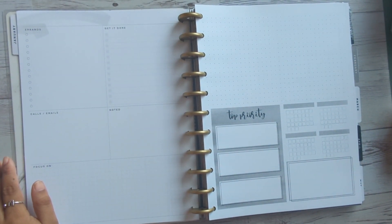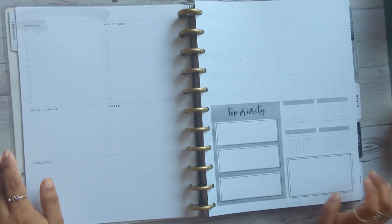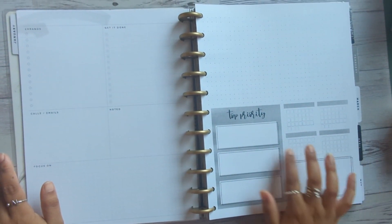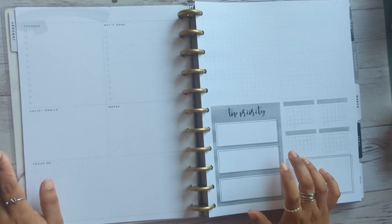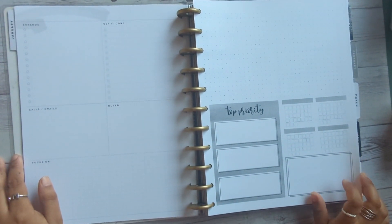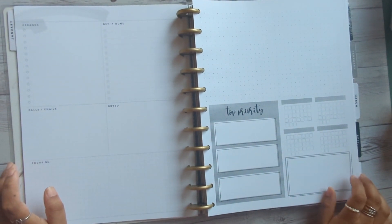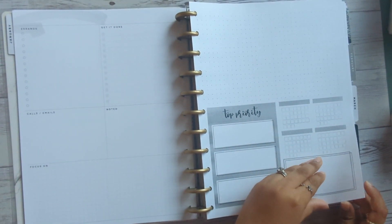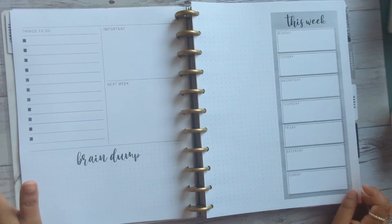I've incorporated habit trackers similar to the Happy Planner monthly layout. There's also a brain dump area for things I need to be aware of for the next month — that's going to be the top priority section. Basically this is a monthly view page for the whole month, and then we get into the weeklies, which is like a huge checklist for the whole week.